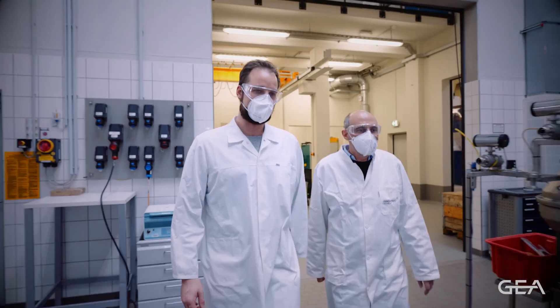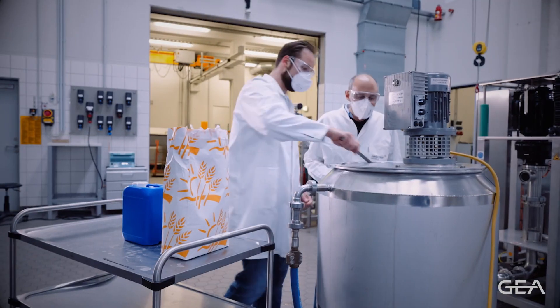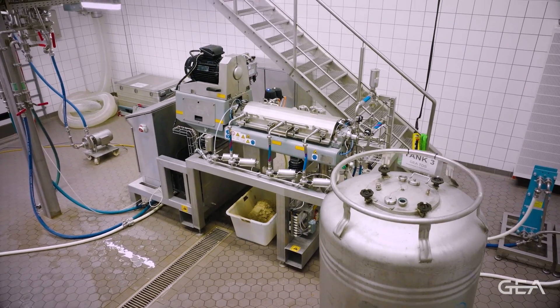Today I'm at the GEA test center. GEA is one of the leading manufacturers of equipment for the food and beverage industry, and I'm going to show you how you can make a great tasting oat drink.